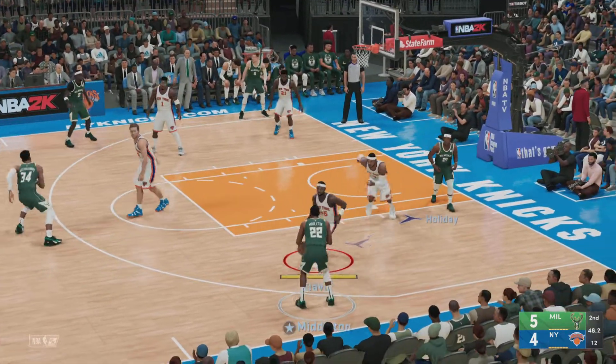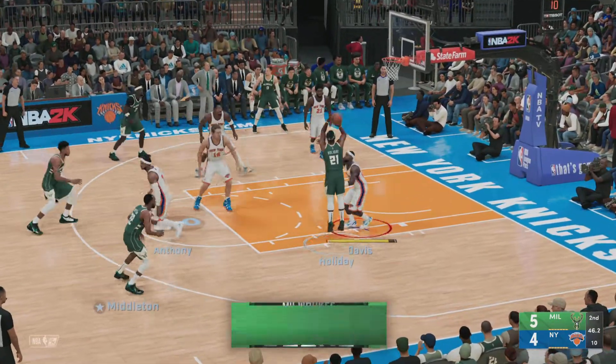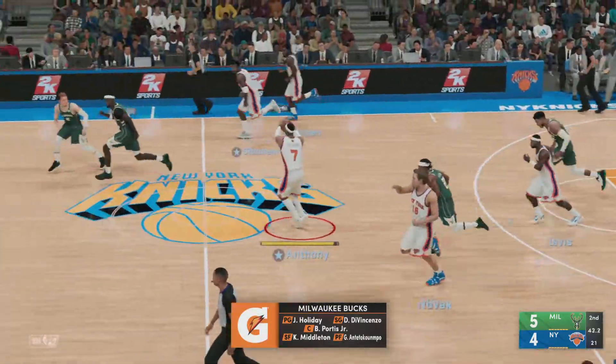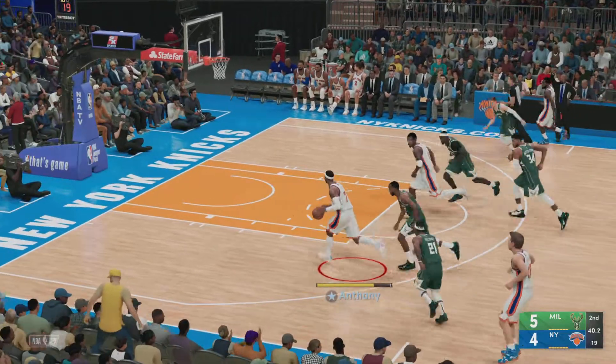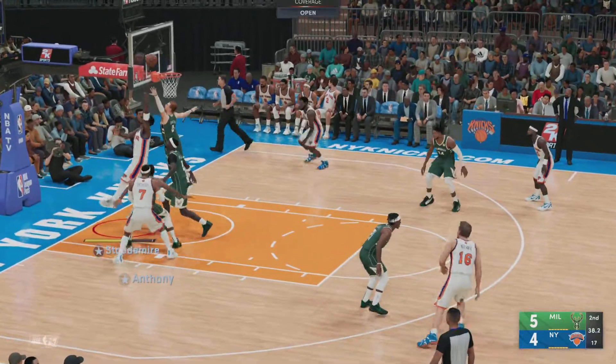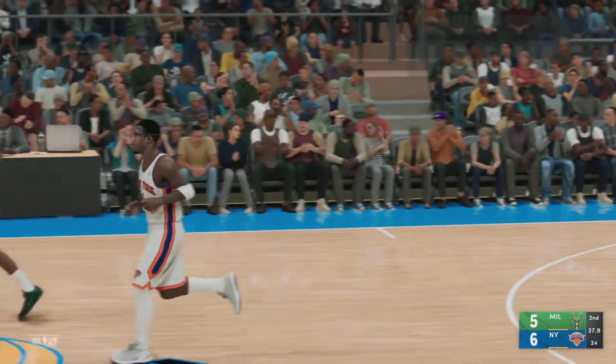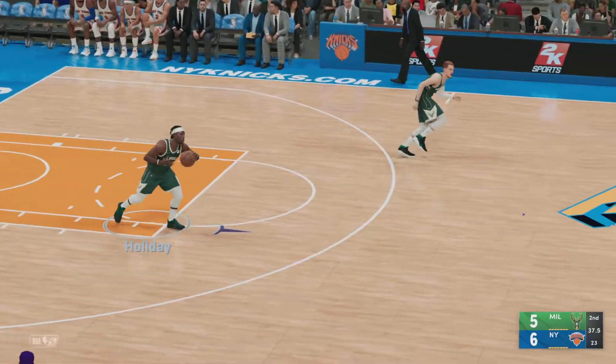Get out quick. On the court for the Bucks: Giannis and Portis, the lengthy post pair. At the guard position, Holiday and DiVincenzo, and it's Middleton in at the three slot. And Stoudemire with the basket on the assist by Anthony — Stoudemire's got the opening basket in on the second quarter for the Knicks.